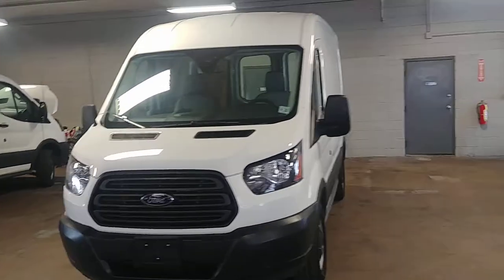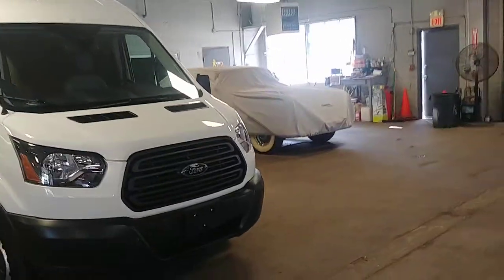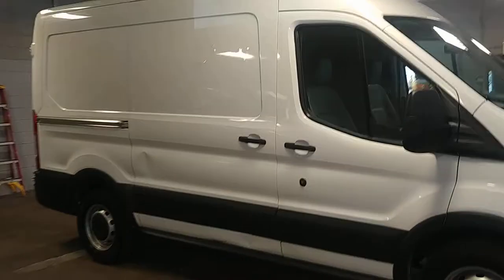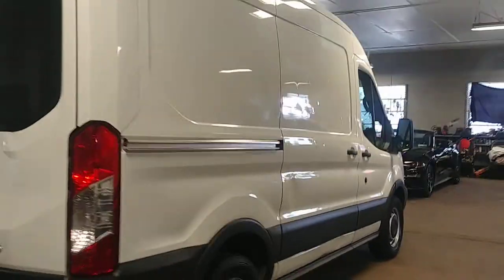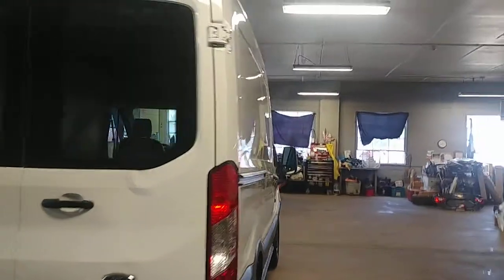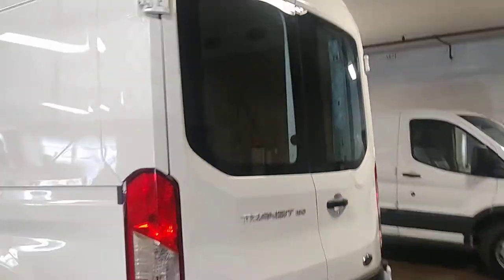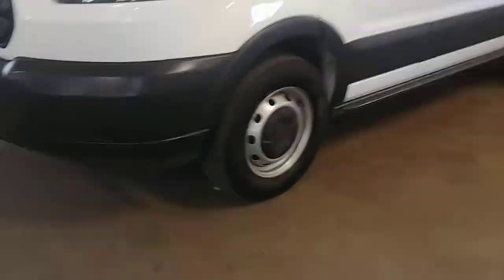Alright ladies and gentlemen, Northeast Leasing here, proud to present this beautiful 2017 Ford Transit. It is the T150 mid-roof short wheelbase with 16,000 miles, white with the gray vinyl interior, AM FM stereo system, backup camera, power windows, power door locks, power mirrors. Super nice and best of all, minimum damage around the body.